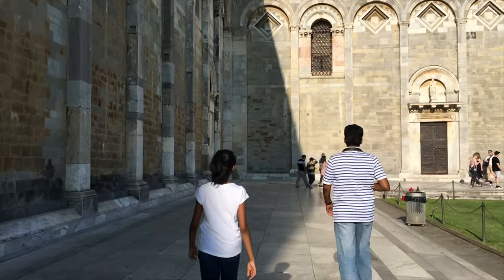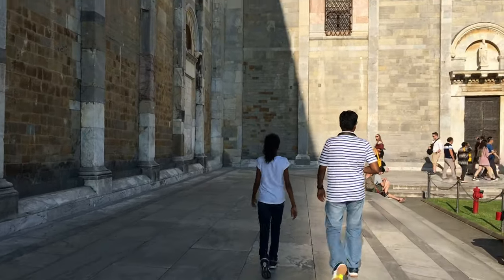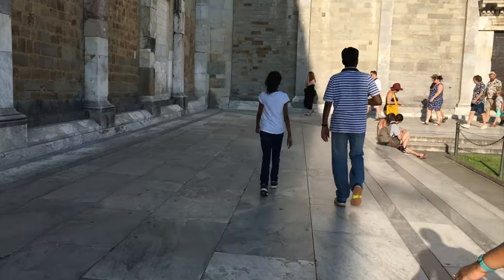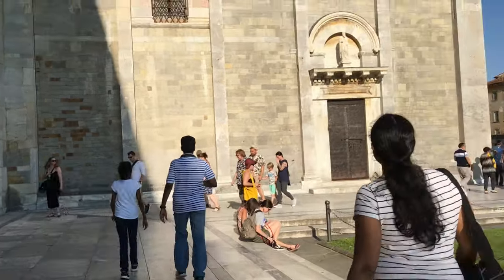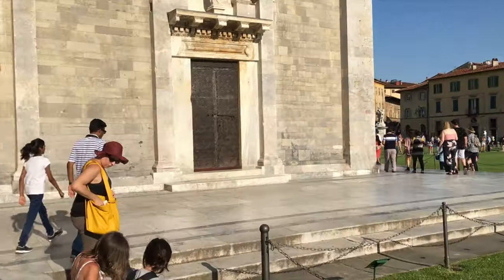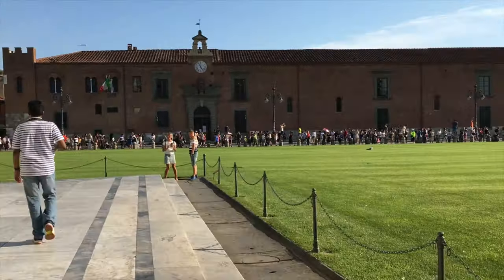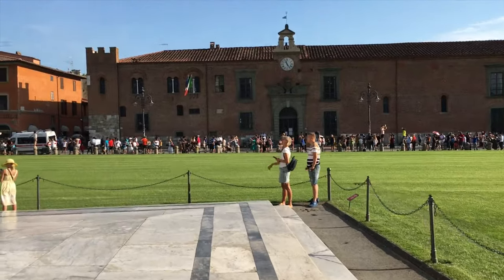So friends, we are going to take a picture with the tower. We are going to enjoy the experience and take lots of photos. Now we will go to the hotel — it's time to take some rest and have our dinner.